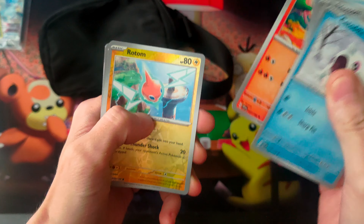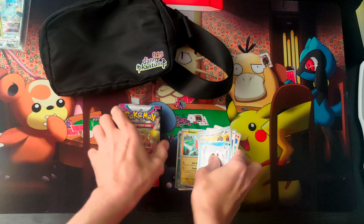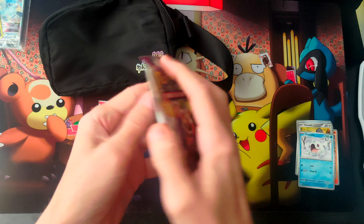Magikarp, come on. Let me know what you guys think of these.